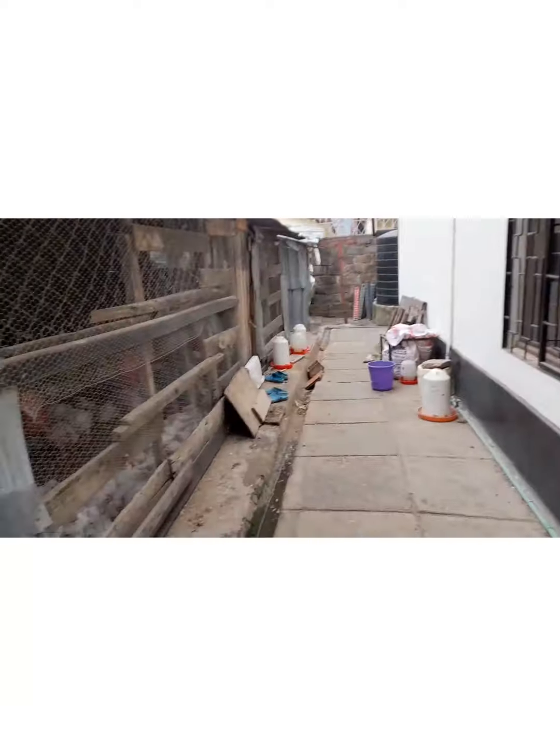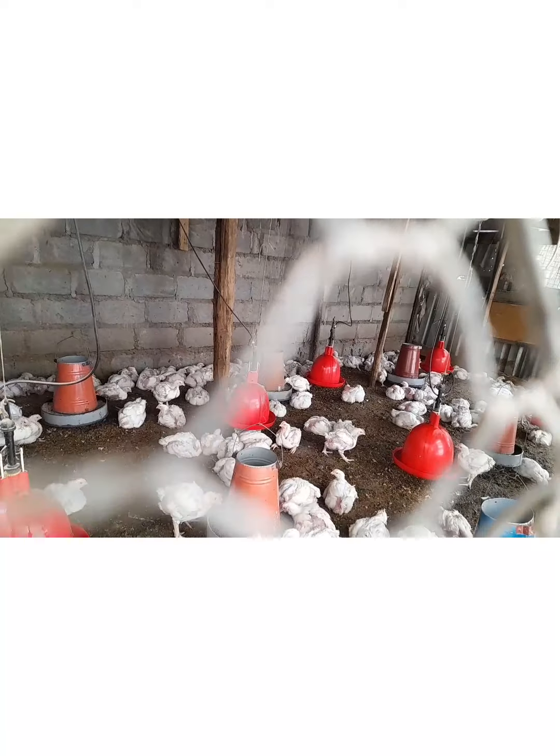This is the second house for broilers. Now this is the bigger house. It can carry around 300 birds comfortably, without squeezing.